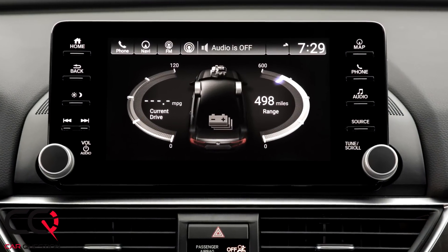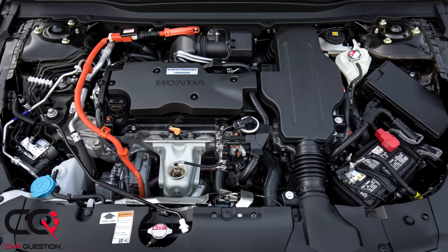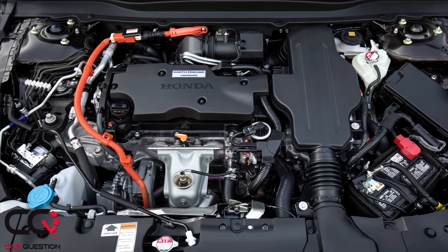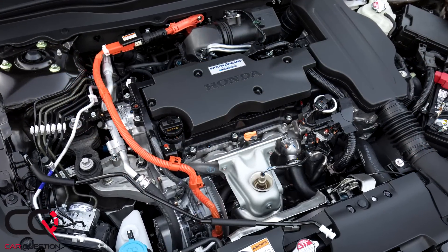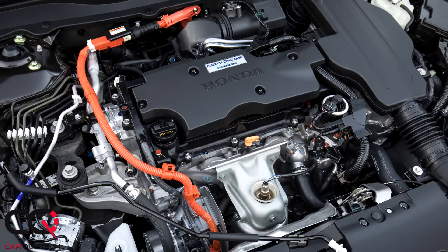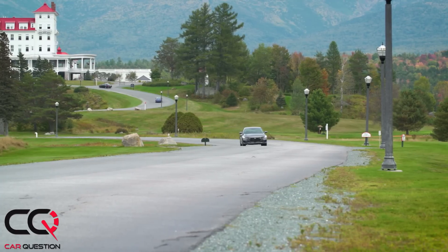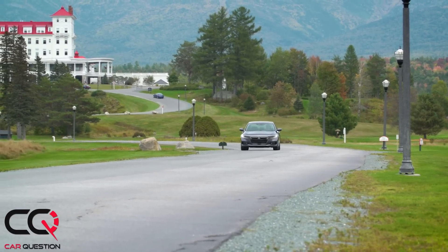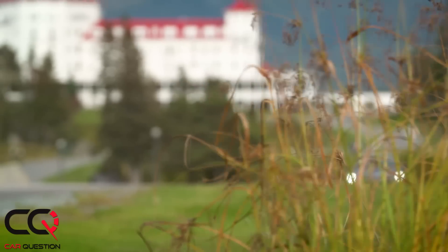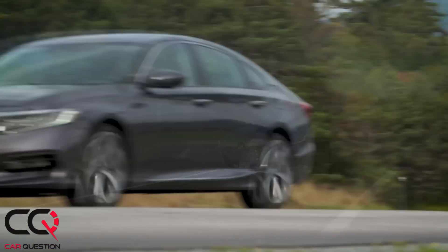Let's talk about the engine. It's a hybrid powertrain mated to an Atkinson cycle 2.0-liter inline four-cylinder, good for 143 horsepower and 129 lb-ft of torque. It's mated to a permanent magnet synchronous AC electric motor good for 181 horsepower and 232 lb-ft of torque. But you cannot simply add those numbers — the combined horsepower is rated at 212 horsepower. It's not a lot, but it's what we're used to in that segment.